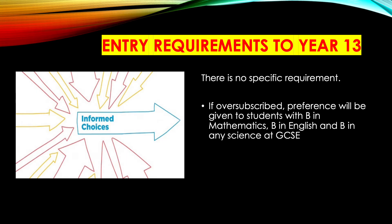In order to be considered for entry, there is no actual specific requirement. If we are oversubscribed, preference will be given to students with a B in maths, a B in English, and a B in any science at GCSE. Although there is no requirement to have science at GCSE, it will probably assist you, but it is not necessary.